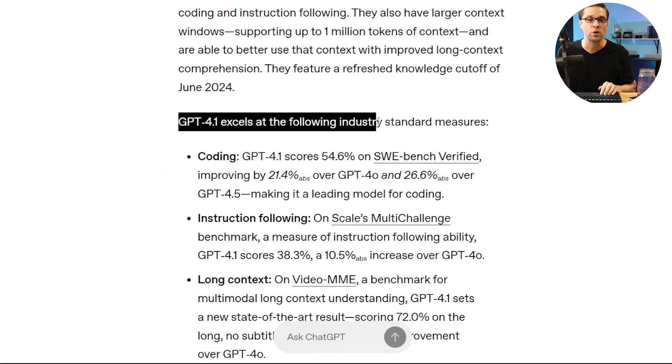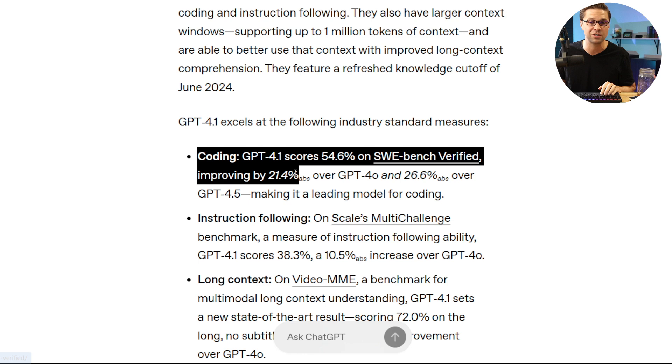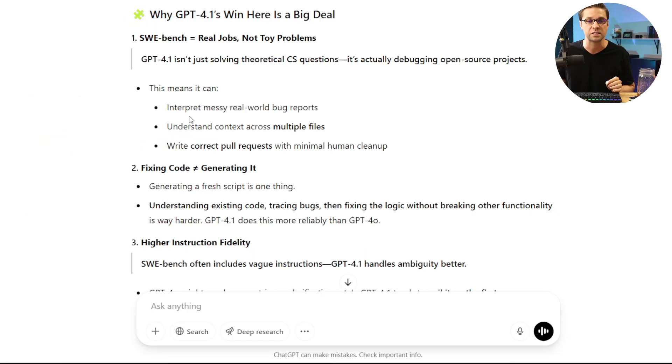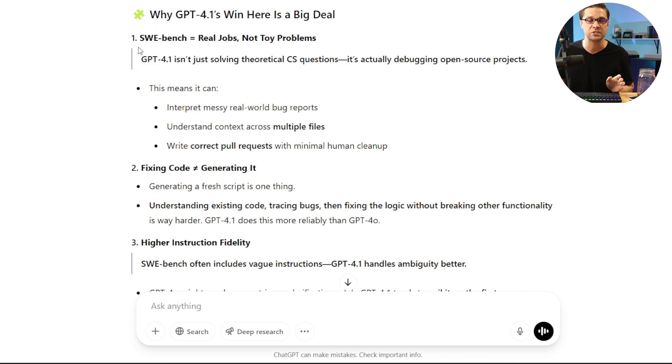On top of that, GPT-4.1 does really well with real-world applications. For coding, GPT-4.1 scored 54% on the SWE benchmark — that's over 20% better than 4.0. What matters is that instead of just having one-click code generation for apps, this can actually fix code. You can push tons of code to it and it can crawl through it and do a good job. That's much different from those one-off tools that generate apps.